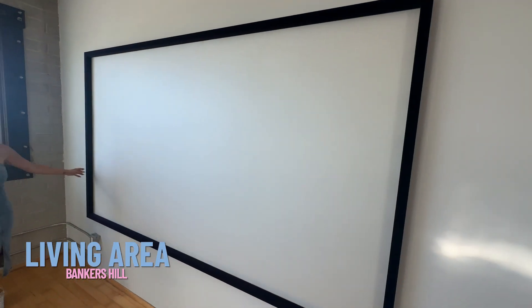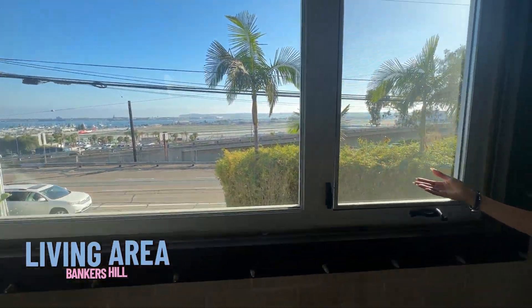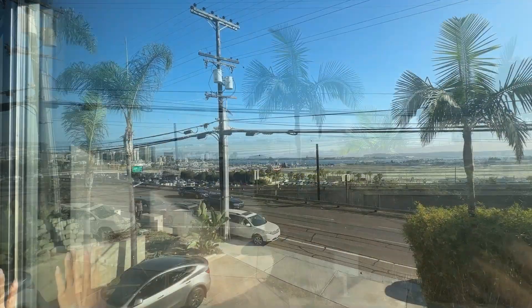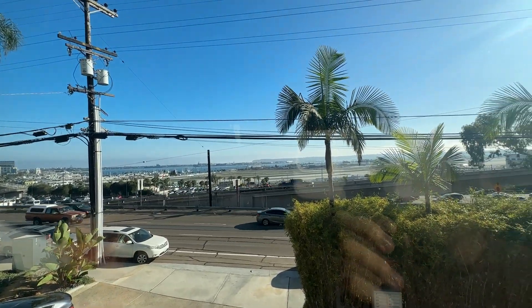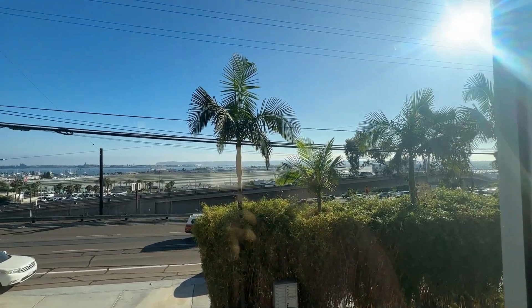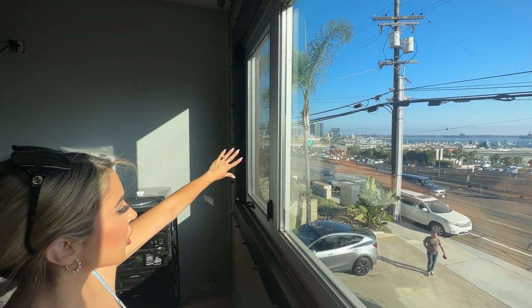We have a little projector screen here and you cannot beat this million-dollar view. You're facing the airport and downtown. On one side is the marina district and Seaport Village. You're on the bay, on the other side is Point Loma, and further to the west is Coronado.